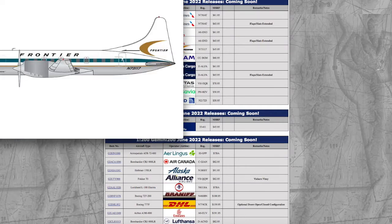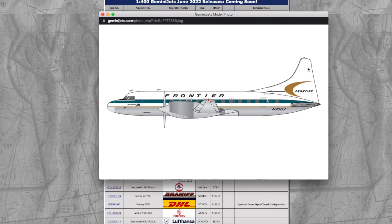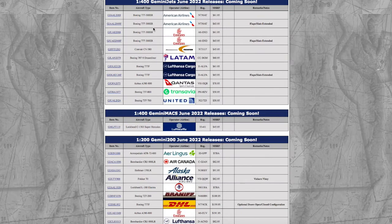Continuing on down the line, we have a Frontier Convair CV580, registration number 73117. For something about the size of a 737 in 1/400, maybe a little bit smaller, they're going to charge you $46 — the same price that NG charges for their 757s and 737s. So definitely this is not a release to buy from, especially considering the price increases.